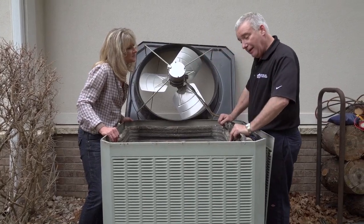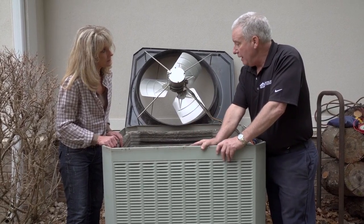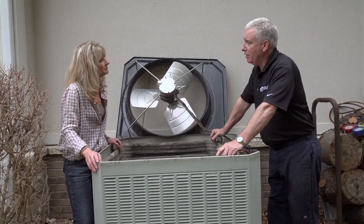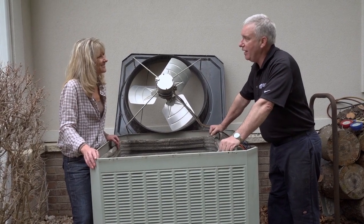Next, John washes out the condenser coil. He explains that air conditioning is much like a sponge — inside it absorbs heat, and outside it extracts the heat through the coil. If the coil is dirty, it cannot get rid of the heat and must be washed. They back-flush the coil by spraying from the inside out to push dirt off the outside. Then they head inside to check the furnace blower and air conditioner operation while the coil dries.